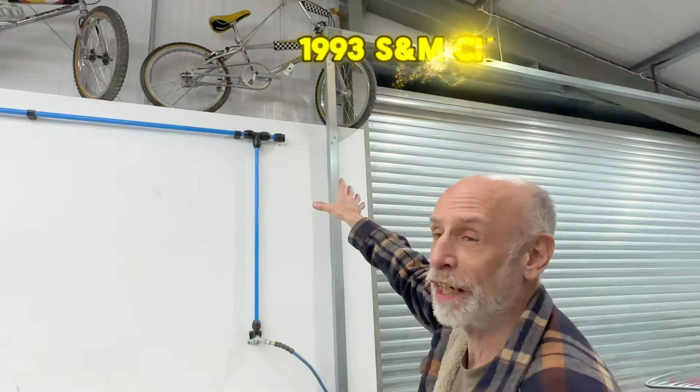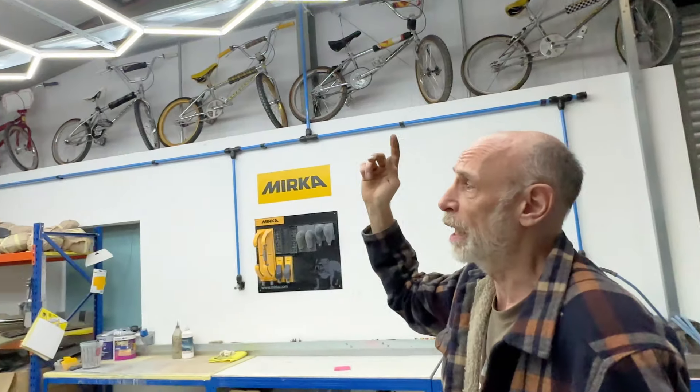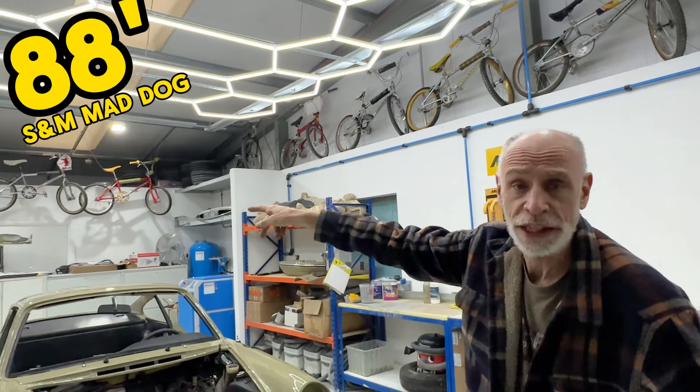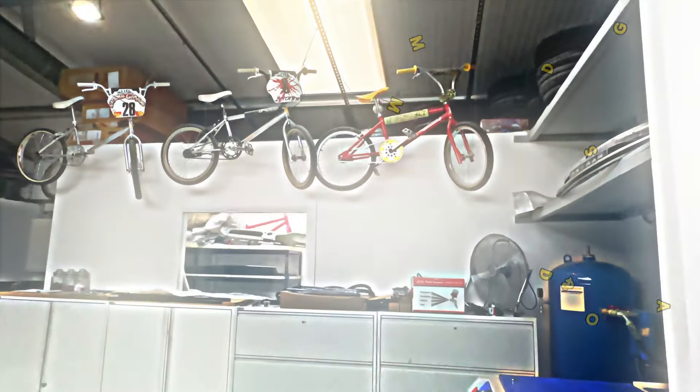There are over 25 rare S&M bikes here. That's fire. But when you go all the way back, he's got an '88 Magdaq there, an '89 Magdaq there, and a '90 Magdaq.